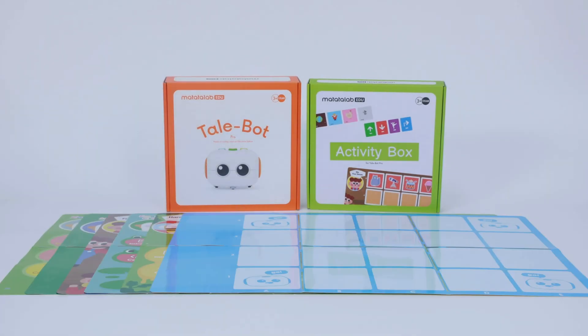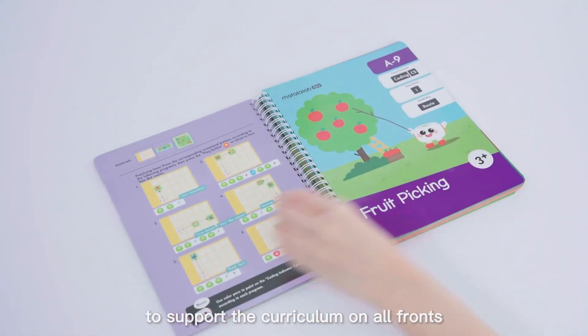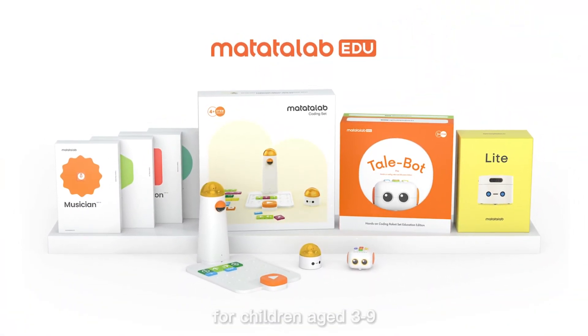TailBot Pro contains a robot and an activity box. Activity cards are also available to support the curriculum on all fronts. Matata Lab — a premium hands-on coding solution for children aged 3 to 9.